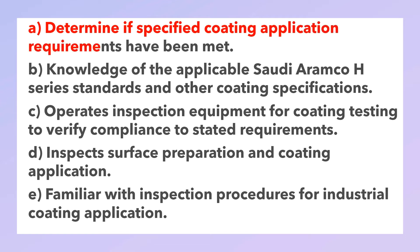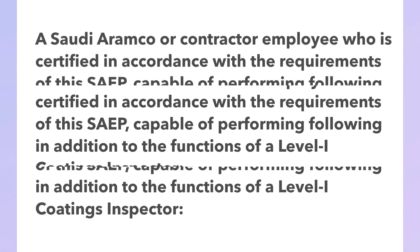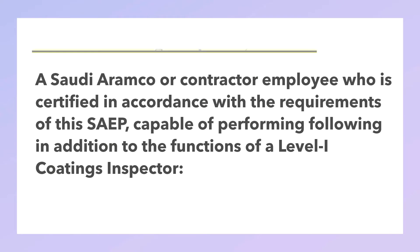A Level 1 coating inspector is able to: determine if specified coating application requirements have been met; have knowledge of applicable Saudi Aramco engineering standards and other coating specifications; operate inspection requirements for coating testing to verify compliance to stated requirements; inspect surface preparation and coating application; and be familiar with inspection procedures for industrial coating application.